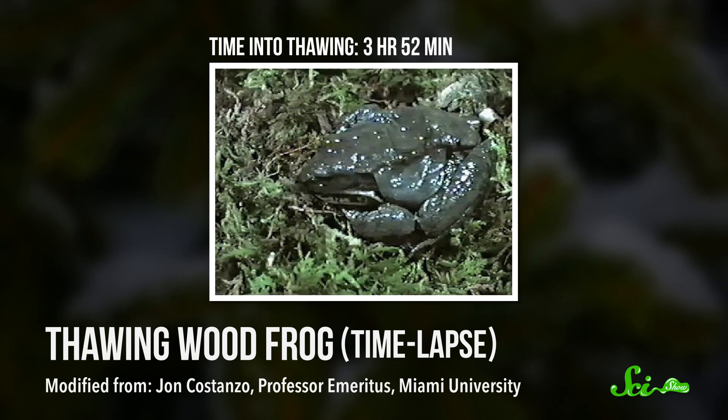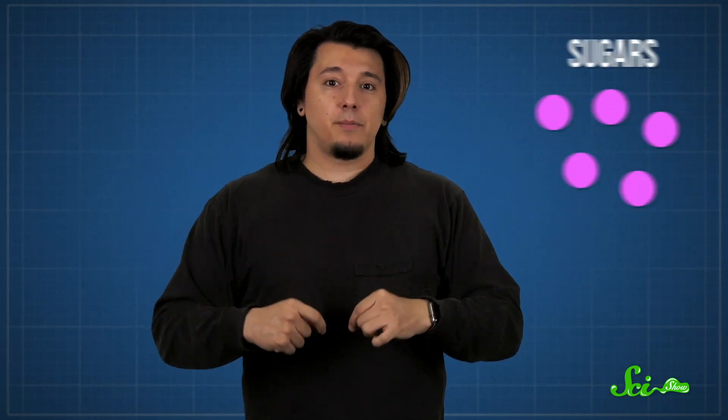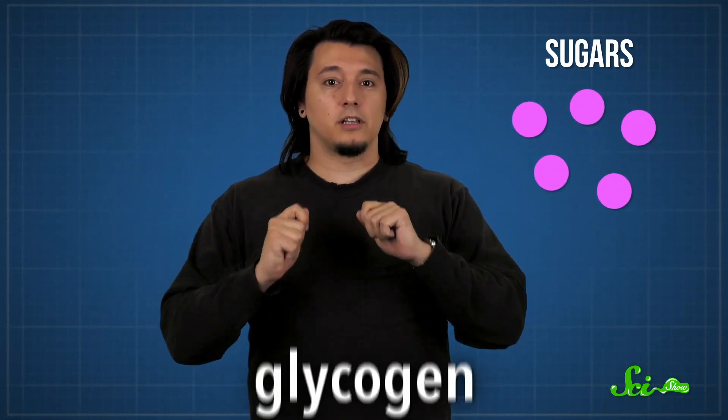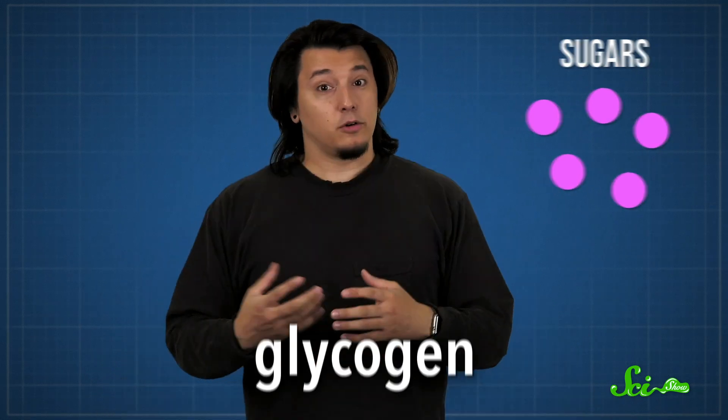And during this time, there are no signs of life — no heartbeat, no breathing. The frog is fine, though. It hops away when thawed. This miraculous survival is all in the preparation. As winter approaches, the cold temperatures activate enzymes which pump out sugars from a stored form called glycogen. This sugar gets shuttled through the bloodstream and packed into the frog's critical organs — for example, levels in the heart jump as high as 10 times normal. And it acts as a natural antifreeze.